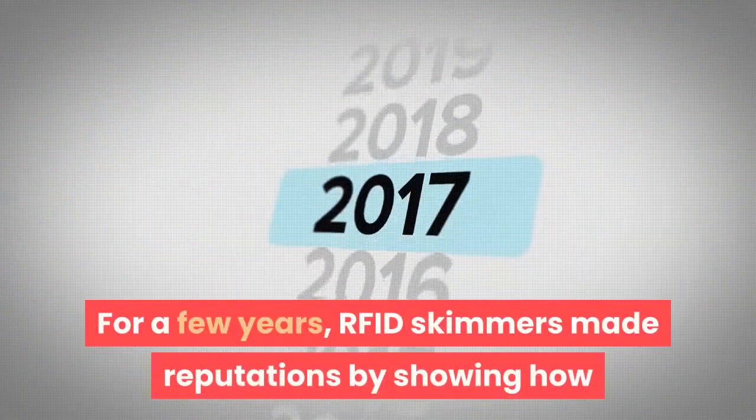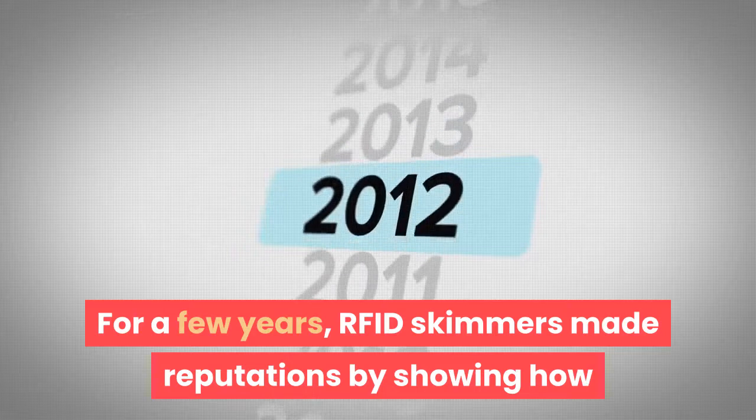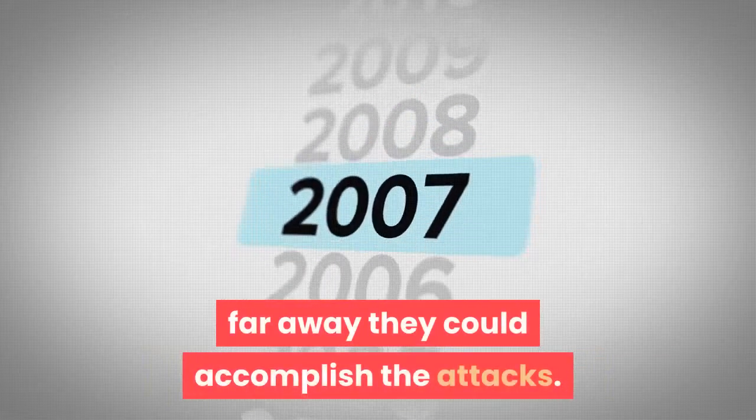For a few years, RFID skimmers made reputations by showing how far away they could accomplish the attacks.